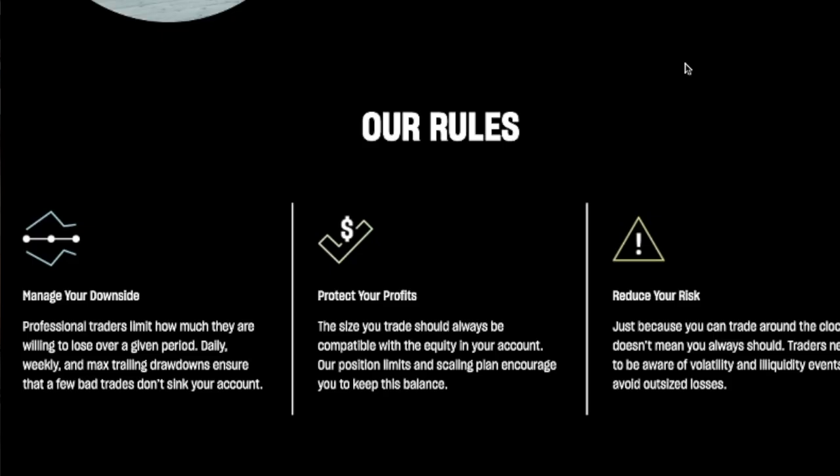What I do like is their rule breakdown — they're really trying to encourage traders to manage risk, protect profits, and not get into huge drawdowns. But because you're looking to get a 100% return on your account before you can get funded, that really does encourage people to take more risk, not protect their capital, and just go for it with huge trades.